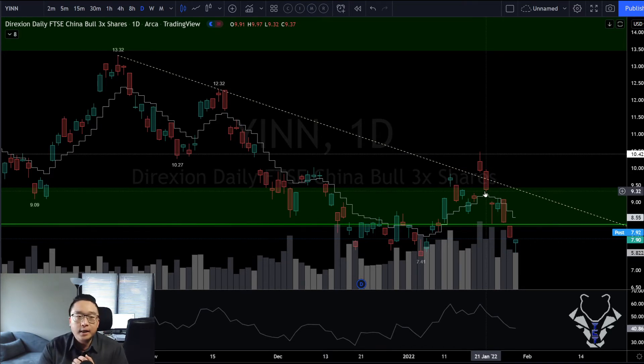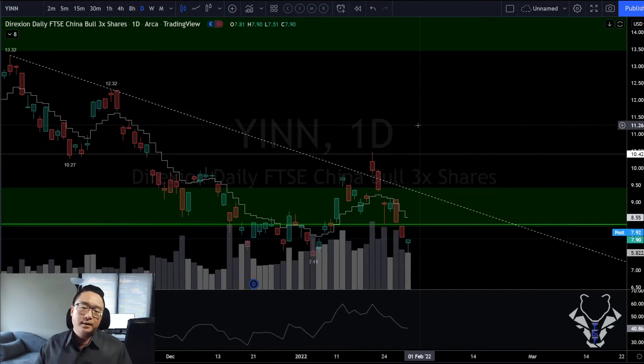There are going to be lots of hammers out there — Airbnb, BA, Amazon, Tesla almost a hammer, Microsoft bullish as hell. Let's get into the individual tickers. The bottoming process signs are building up.